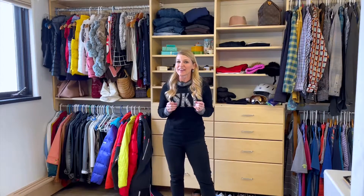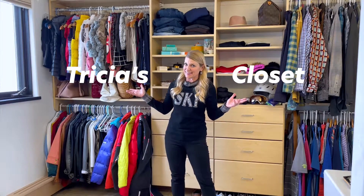Hey everyone, I'm Trisha Swenson with Veil Valley Live, and we're here in my closet giving you some tips on what to and what not to wear out on the slopes. Let's start with the basics: base layers.